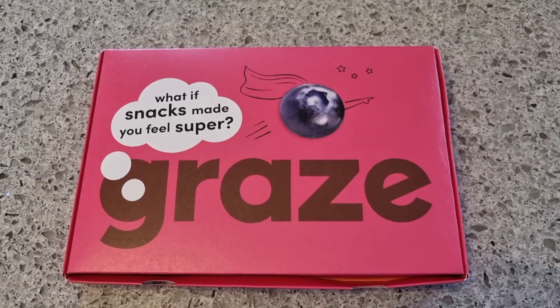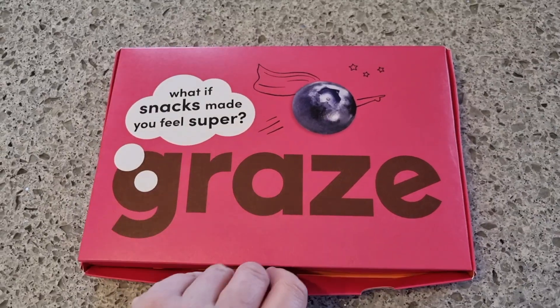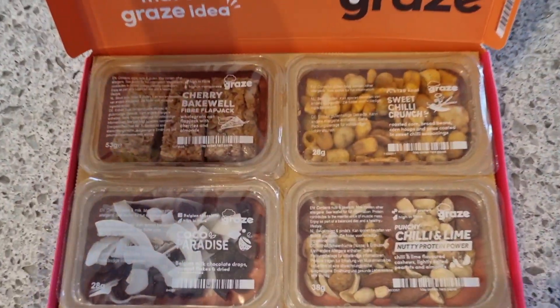Hello YouTube, welcome to June's Graze Box review. Here is the Graze Box — it is pink. So what if snacks made you feel super? Let's have a look.